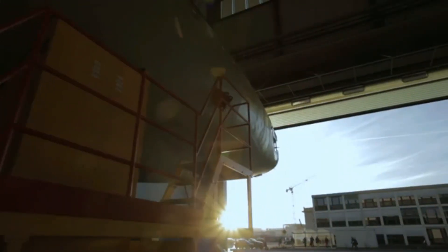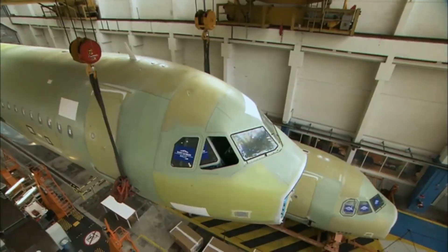Please let us know what you think about the Airbus A321XLR in the comments section below.